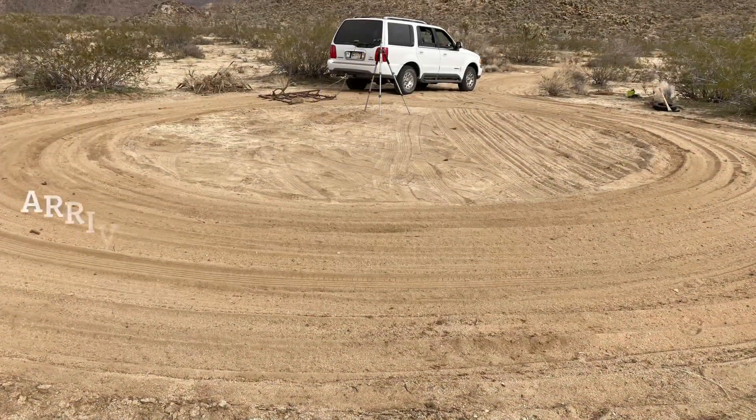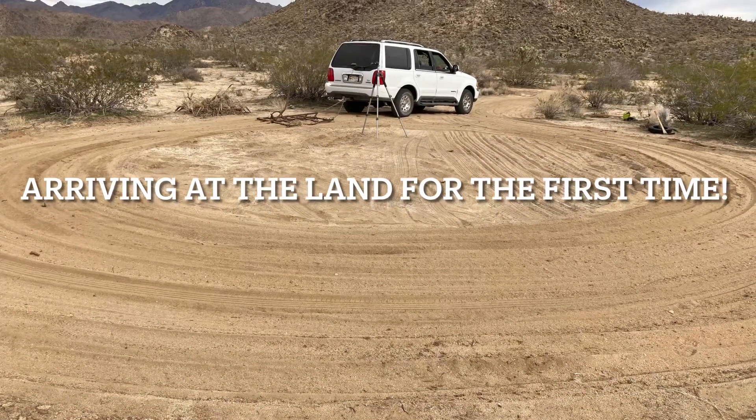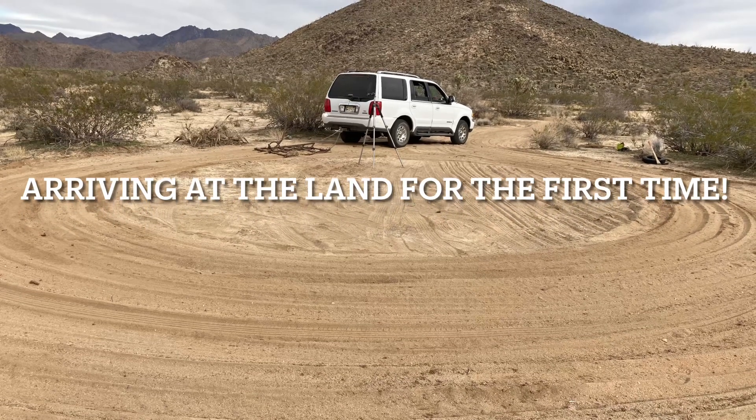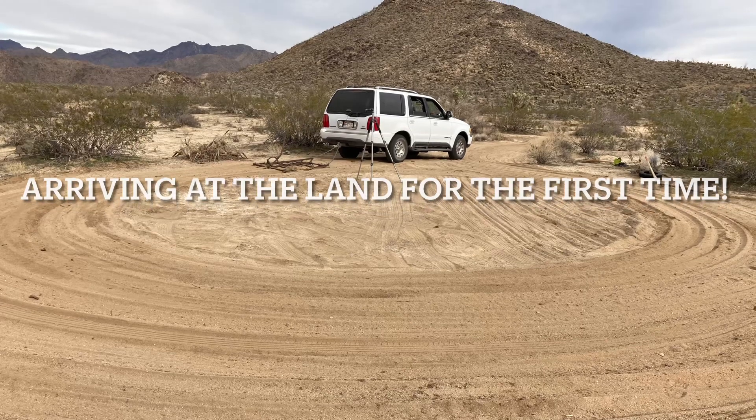Jump ahead a few months and we've arrived on the property and begun the groundwork. We bought the land remotely without seeing it firsthand, and it was raw land that had no work done to it — a real blank canvas.